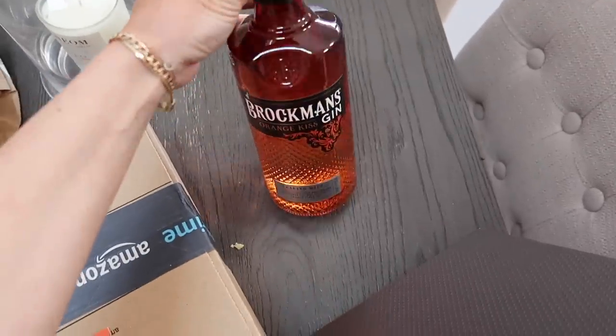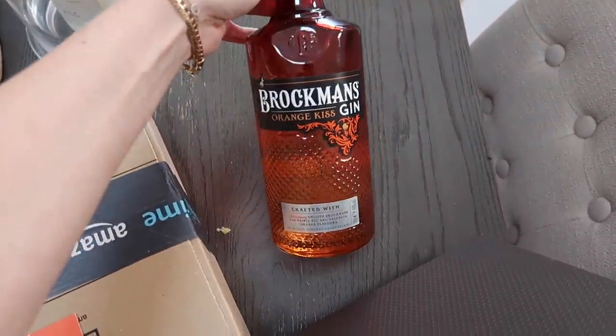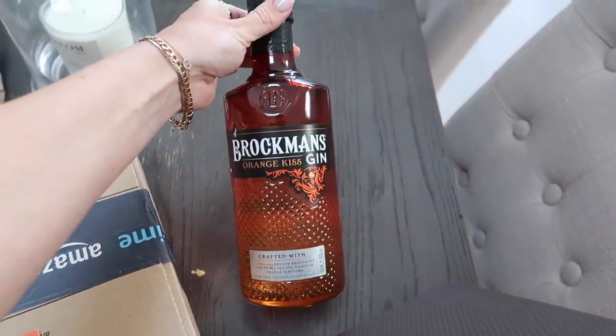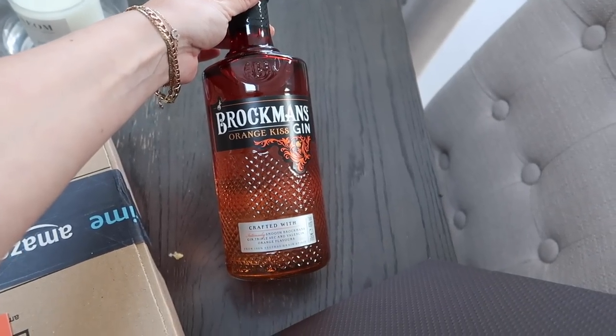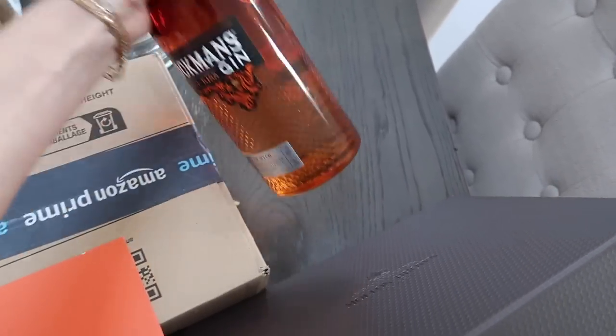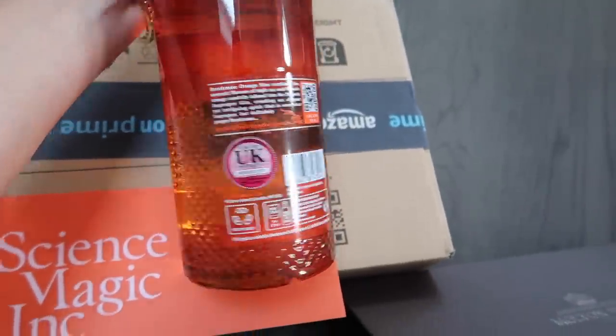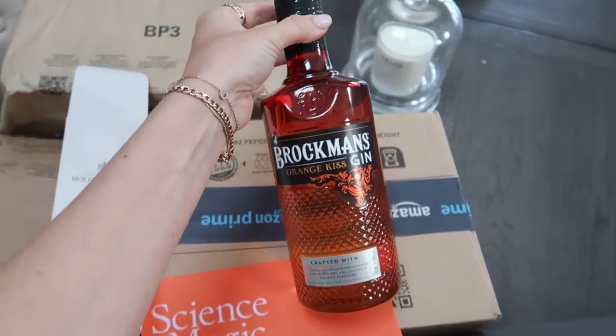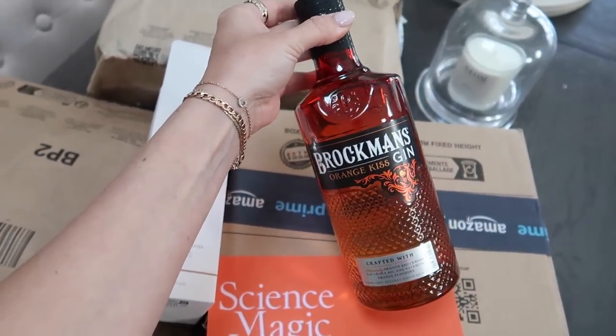Not that I can drink this anytime soon, of course, but I also received a bottle of Brockman's New Orange Kiss Gin — smooth Brockman's Gin, triple sec and Valencia orange flavours — and it just sounds lovely. So I will look forward to enjoying a little taste of that later on in the year.